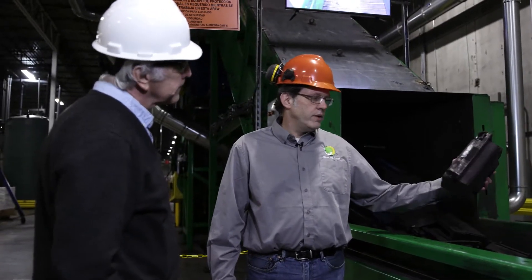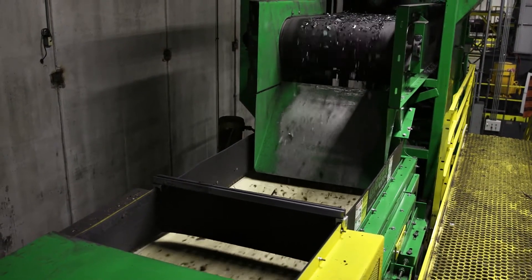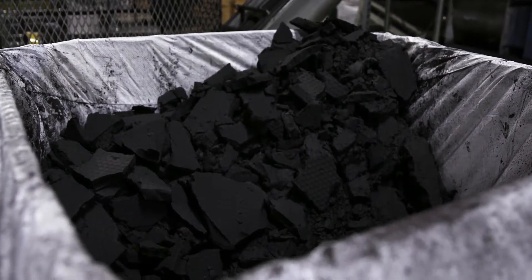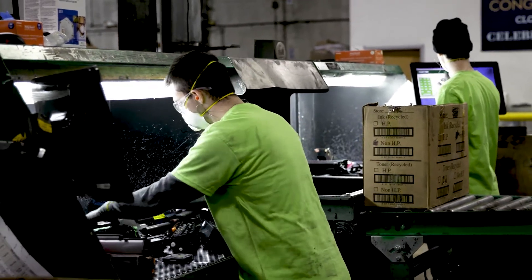Basically, it takes a cartridge and breaks it down into its base components — toner, metal, and plastic — and then finds reuse applications for those commodities. The facility recovered 39 million pounds last year. With 150 associates each producing an average of about 1,600 pounds of trash per person, the team feels they are doing their part, but this is just the beginning.